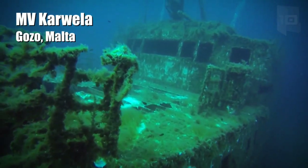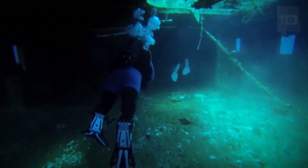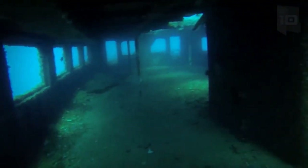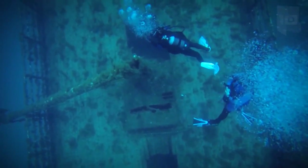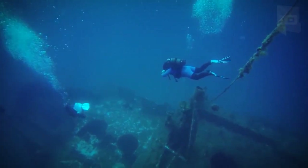MV Carwella is a passenger ferry that was built in Germany in 1957. It measures 164 feet long and was designed to transport more than 800 people. In 1986, it moved to Malta and later operated as a tourist ferry until 2002. In 2006, it was sunk to a depth of 130 feet to become an artificial reef for divers.